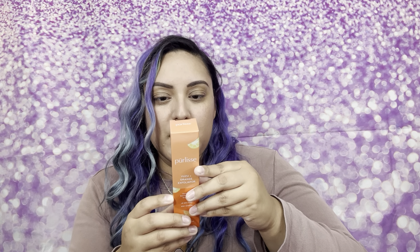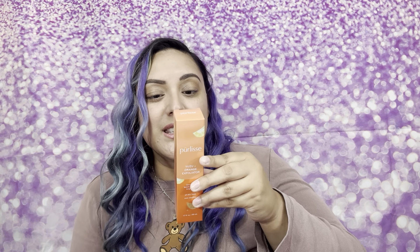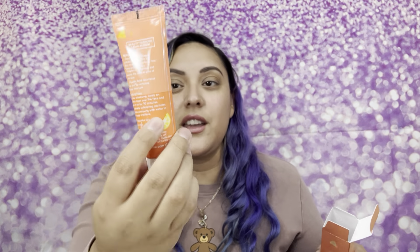It's a brightening exfoliator packed with ingredients your skin will love for a plump, healthy glow. Yuzu boosts collagen production to firm the skin and reduce fine lines and wrinkles. Vitamin C brightens and boosts the natural glow of the skin. Glycolic acid resurfaces the skin by removing dead skin cells. I'm super excited to try this because I love skincare.